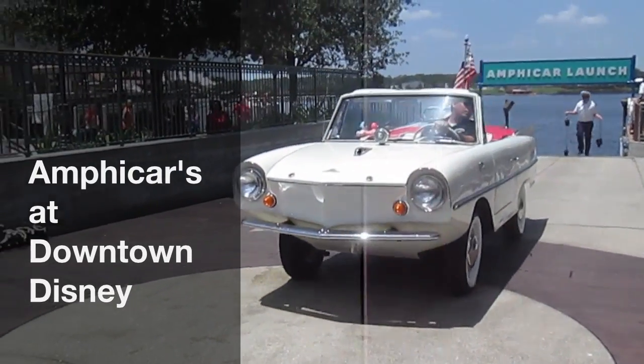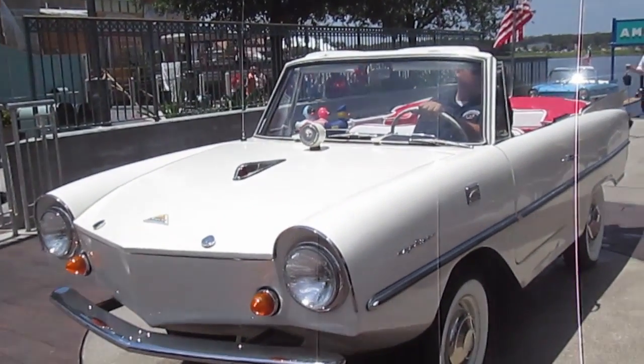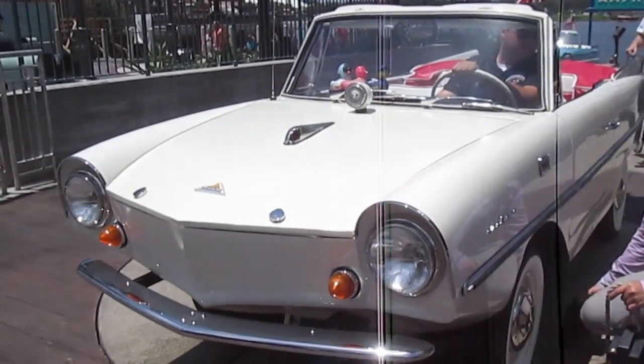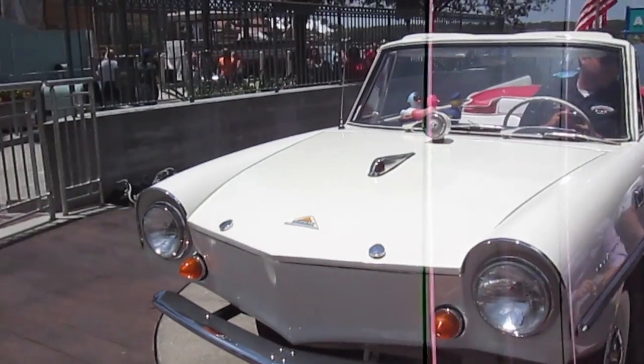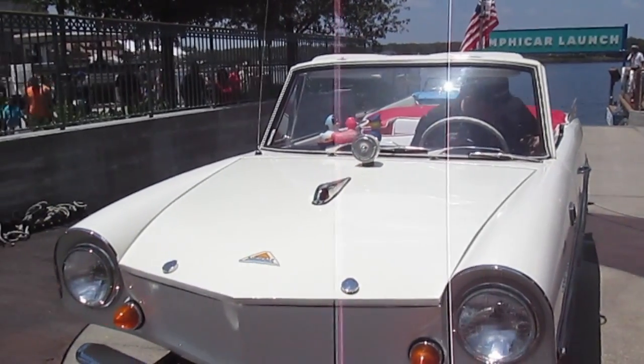What we have here is an Amphicar — that's right, an amphibious car. It is part boat, part automobile. You can drive it on the road just like a car, or run it right off into the water just like a motorboat. Stand by to watch the launch of the Amphicar.